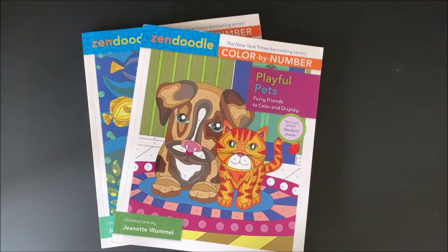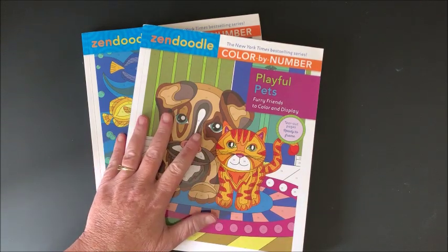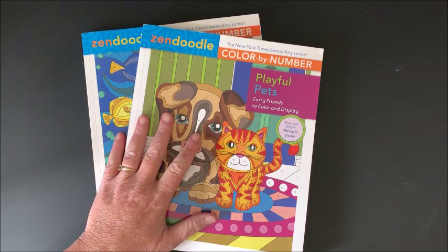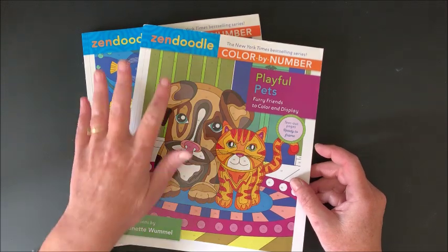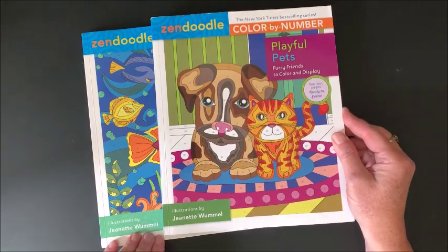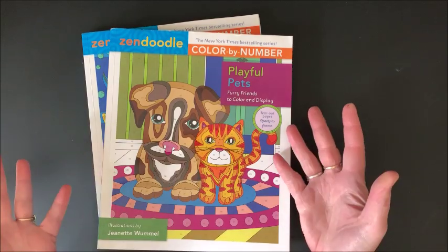Hello everybody and welcome back to Lisa's Coloring Corner. I loved the other Zen Doodle books that I purchased and did a recent flip through of. They were by Debra Muller and I thought they were just so cute. I seen that there were a couple of additional Zen Doodle books. These are by Jeanette Wommel and they look so adorable too so I just had to get them.